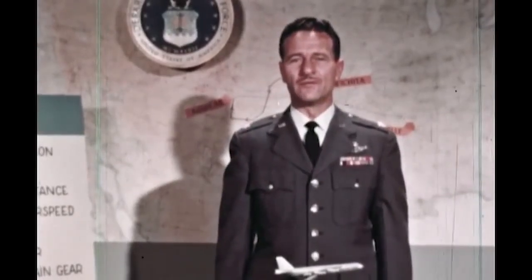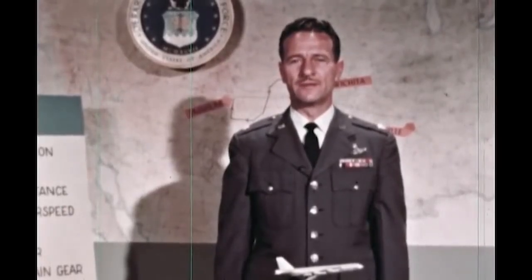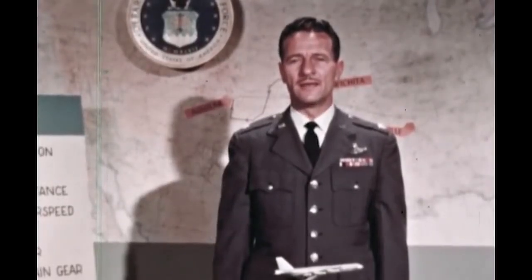I am Lieutenant Colonel Schmidt from the Bomber Section of the Directorate of Aerospace Safety at Norton Air Force Base, California. You are about to see and hear a most unusual story about the aircraft you fly, a story that has made aviation history. We at the Directorate of Aerospace Safety believe the factors of this incident will increase your understanding of B-52 flight characteristics and heighten your appreciation of its capabilities.